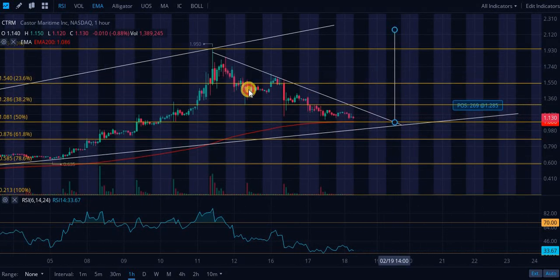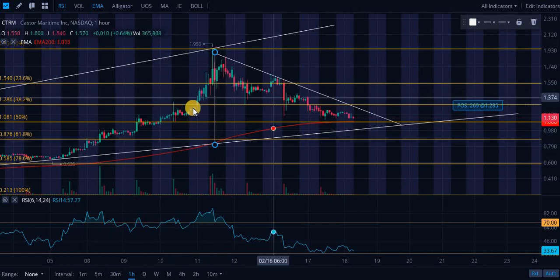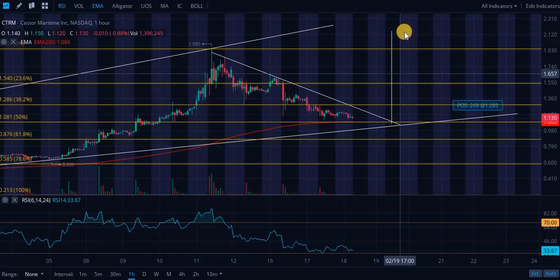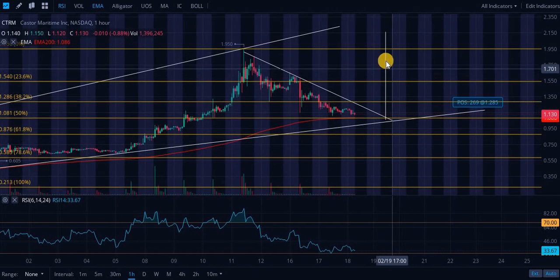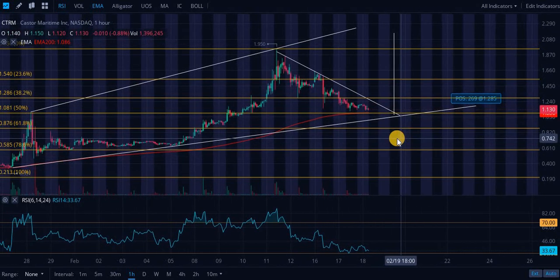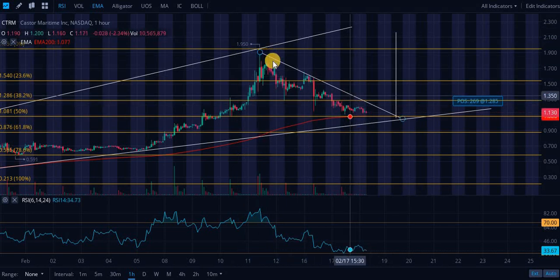This is a price target — this is how we draw the price target off the bull pennant. Here's the flagpole, here's the flag, and the price target is over two dollars. It's not guaranteed to happen tomorrow and it's not guaranteed to happen at all, but this is the price target. Bull pennants are bullish and they do break to the upside more times than not. We have cooled off roughly 50 percent from this two dollar range — these highs right here.